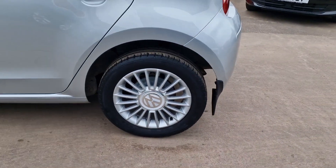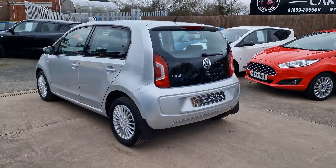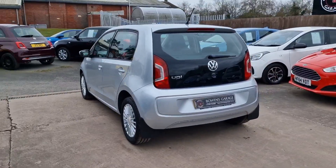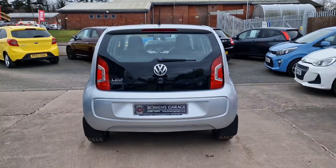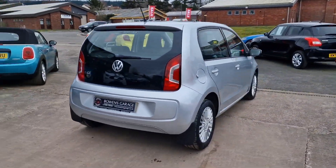We've just replaced the Volkswagen centre caps on the front two wheels — just the little touches that make it look a better car. Five-door model, so you've got that extra bit of practicality. We've sold countless numbers of Ups, Skoda Citigos and Seat Mizos over the years — fantastic little cars.